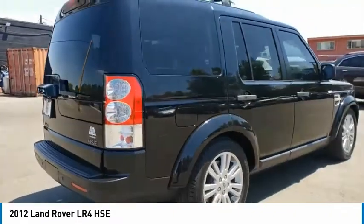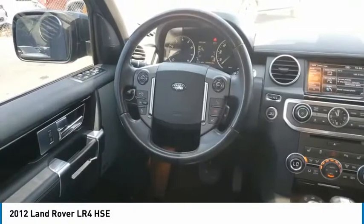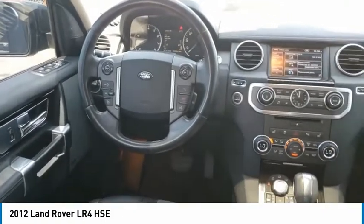The LR4 has air suspension three levels, stadium seven seating, quickness for size of vehicle, and a solid build. This vehicle has less than 105,000 miles.